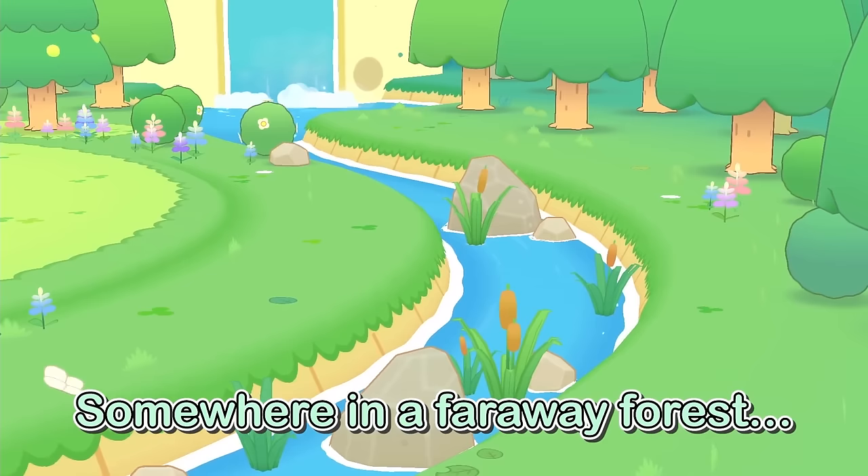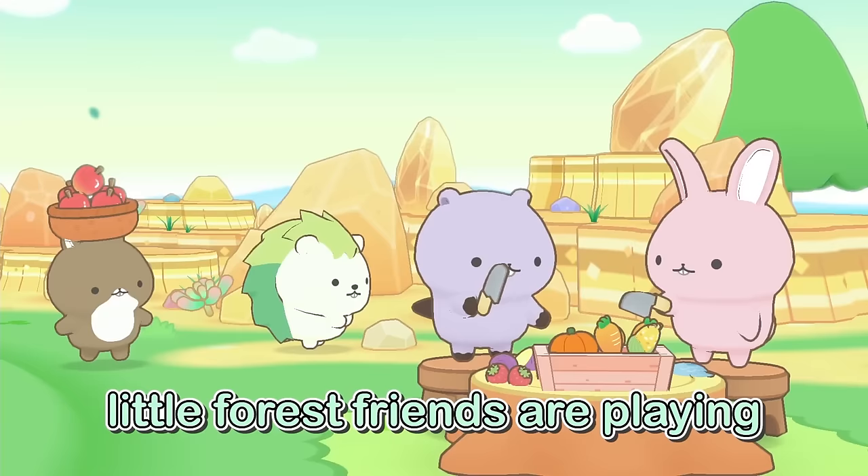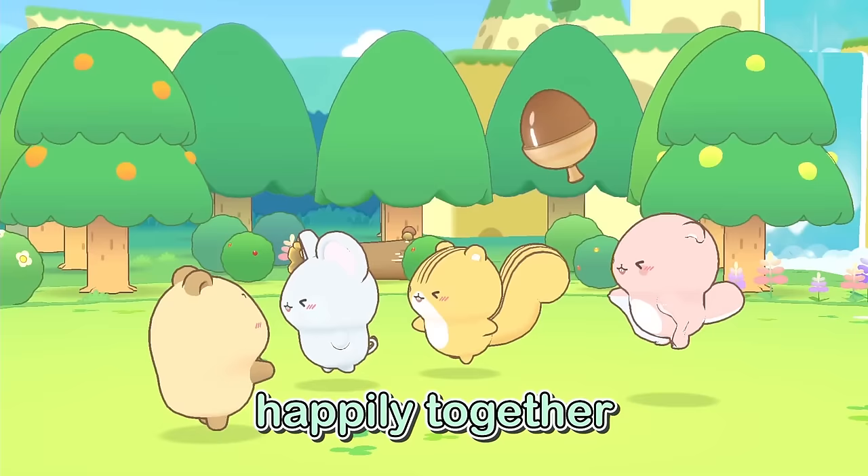I'm not going to talk about Cuddly Forest Friends too much, mainly because I have another video coming out about all the cozy games I've played in 2023 so far. It's fun, it's cute, it cost 25 quid, and I'm still figuring out whether that's worth £25.